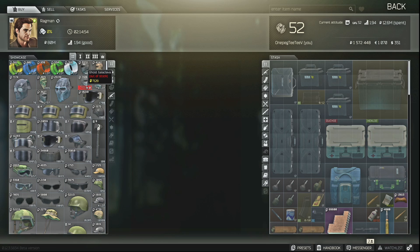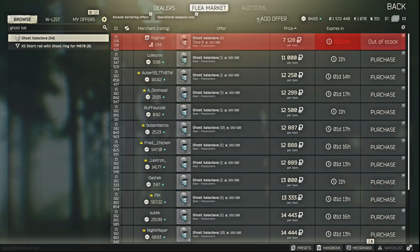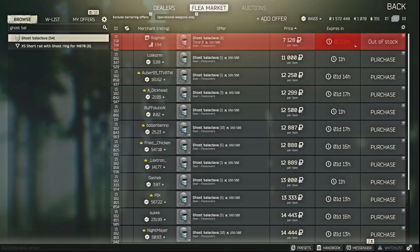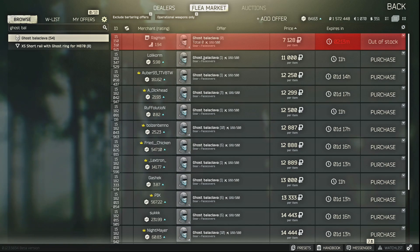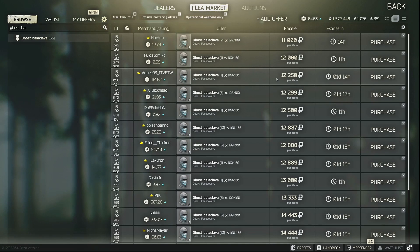A very common but annoying flea market bug is listings showing as out of stock. This is supposed to be reserved just for NPC traders like Ragman — for instance, a Ghost balaclava showing out of stock for Ragman is expected. The problem is several player listings also show out of stock, taking up a lot of screen space. The fix is to go to the gear icon and change the quantity filter from zero to one. When it refilters, those out of stock listings will disappear entirely.